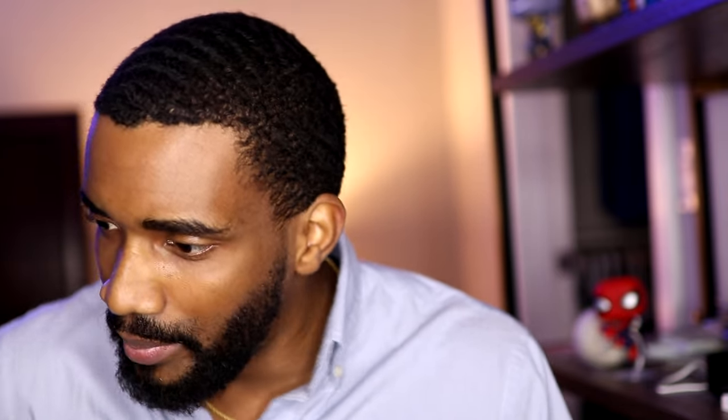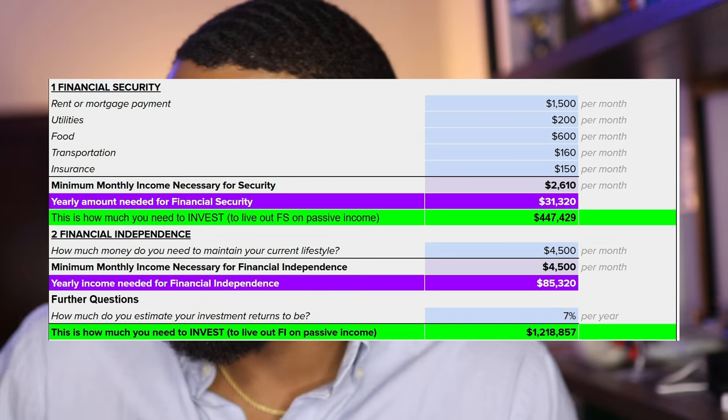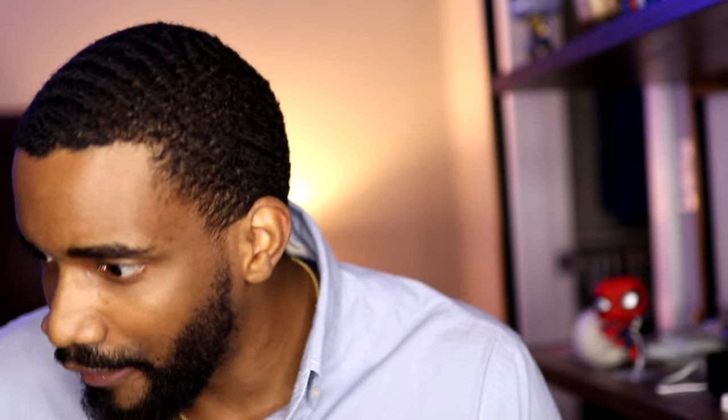Our number to reach financial independence is $1,218,857 invested. Getting a 7% return on that will give you your $85,320 per year, easily. My computer is having some technical difficulties with the screen recorder, so I'm going to move you over to my phone. Since this is a live file, my phone will be updating as I continue on my computer — that's my problem-solving for today.